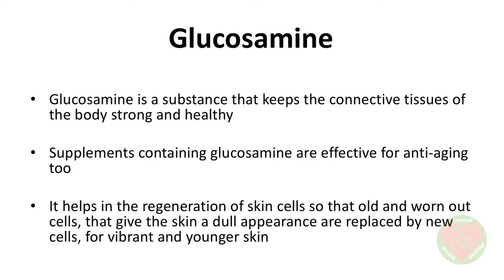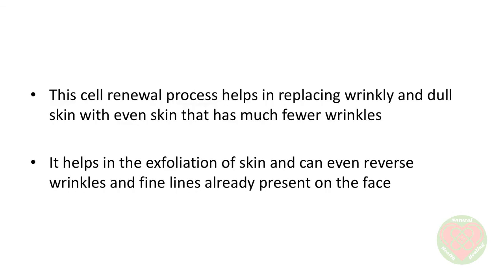Glucosamine is a substance that keeps the connective tissues of the body strong and healthy. Supplements containing glucosamine are effective for anti-aging too. It helps the regeneration of skin cells so that old and worn-out cells that give the skin a dull appearance are replaced by new cells for vibrant and younger skin. This cell renewal process helps in replacing wrinkly and dull skin with even skin that has much fewer wrinkles. It helps in the exfoliation of skin that can even reverse wrinkles and fine lines already present in the face.